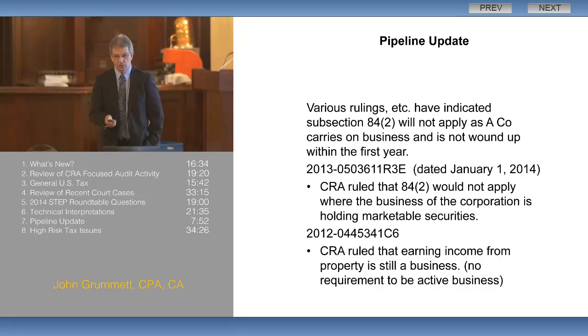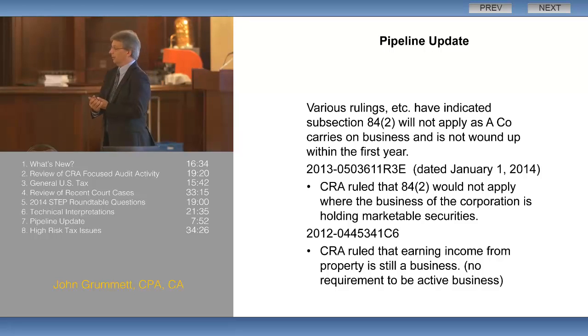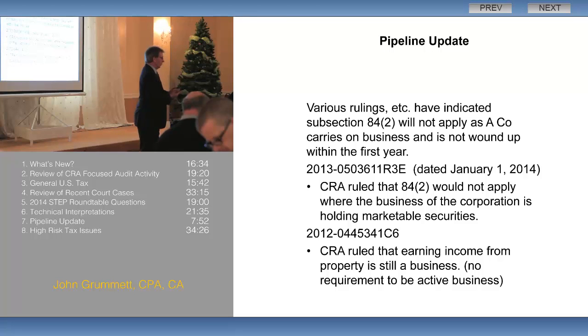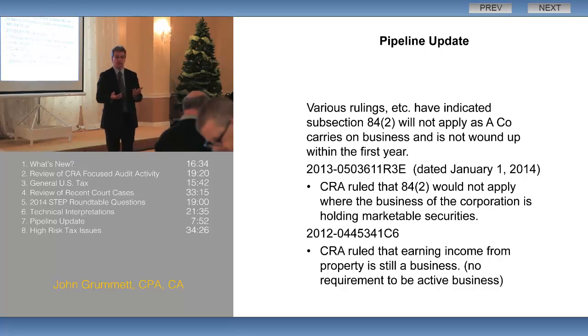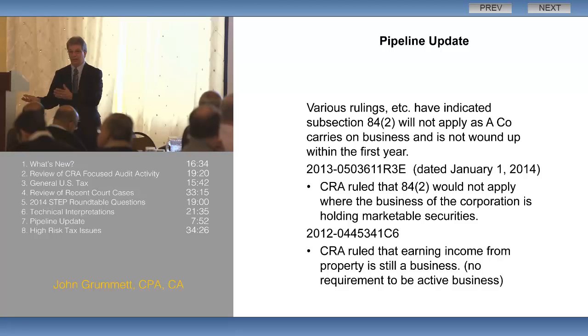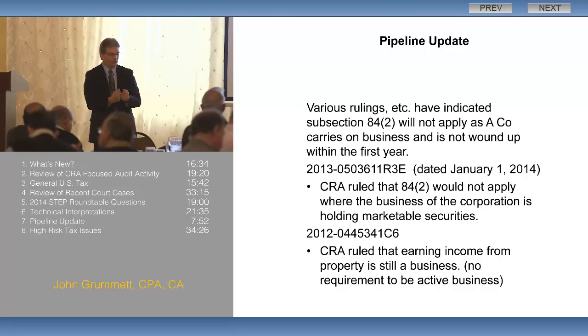There have been two window files issued this year. Both have dates other than 2014, but both were issued in 2014. The first — the 2013 one — says that where the business of the corporation is holding marketable securities, that's okay. What isn't very clear is whether you have to treat the gains and losses on the sale of those marketable securities as business income and losses, or whether treating them as capital gains and losses is still okay. So we're still a little bit uncertain with the marketable securities — it gives us some information, but not as much as we would have liked.